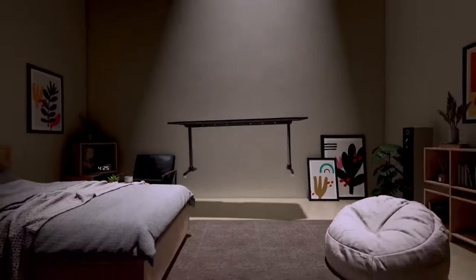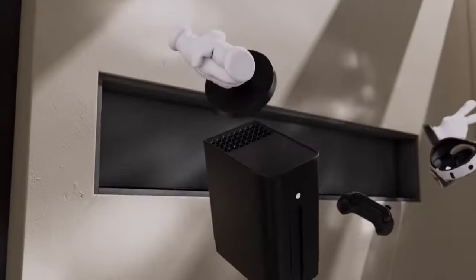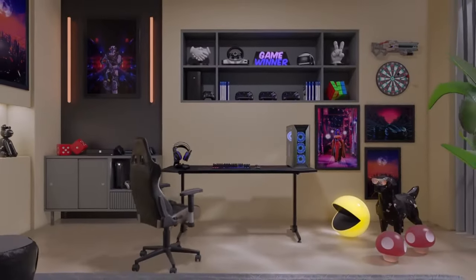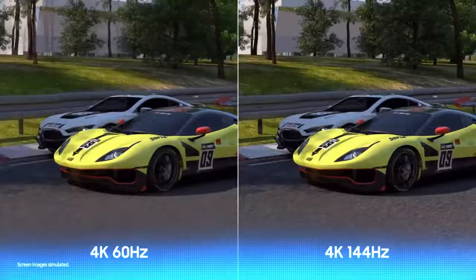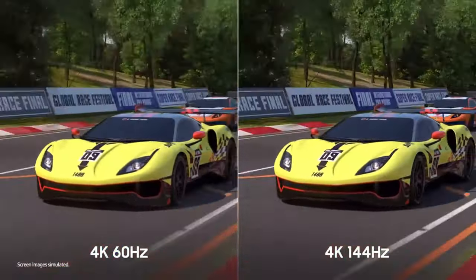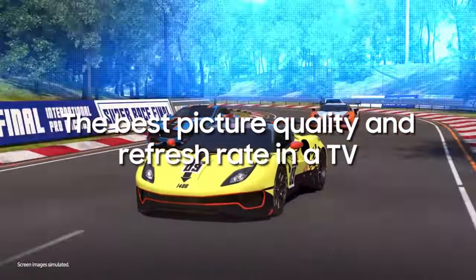Attention gamers and tech enthusiasts, are you ready to elevate your gaming experience to the next level? In a world where pixels can make or break your victory, the choice of the right gaming TV is crucial. Whether you're a casual gamer looking to immerse yourself in stunning graphics or a competitive player seeking lightning-fast response times, we've got you covered. In this video, we're about to unveil the top five gaming TVs that will blow your mind.